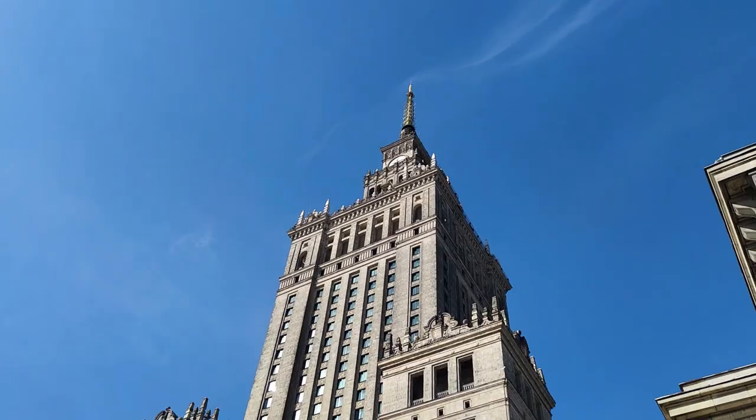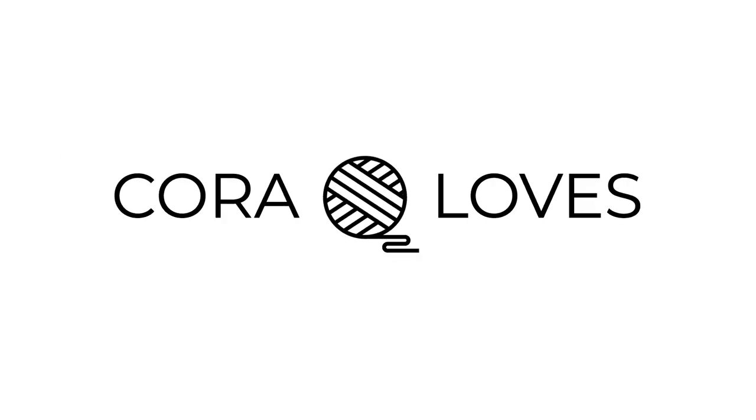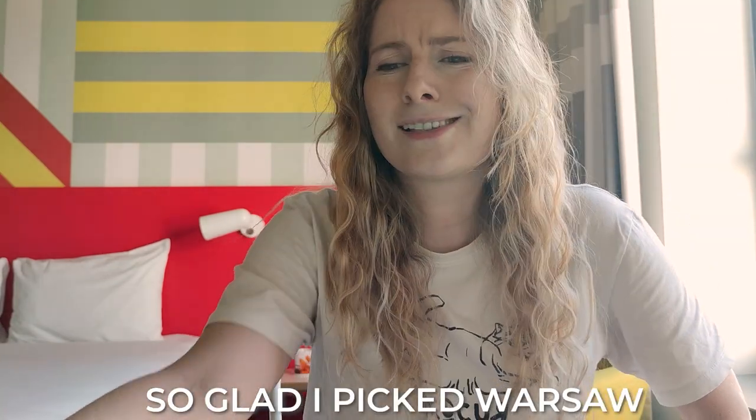Hi there, I'm Cora and welcome to Warsaw. You might be wondering, Cora, what are you doing in Warsaw? If you haven't heard, Taylor Swift is touring and one of the stops in Europe is in Warsaw, which was like either I go to Warsaw or to Vienna, and since I've already been to Vienna multiple times, I decided I've never been to Warsaw and I will do multiple nights there to explore the city, not only go to the concert. So I'm here for three nights and I thought I would bring you with me.